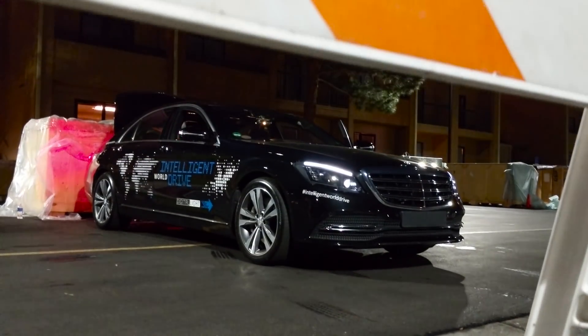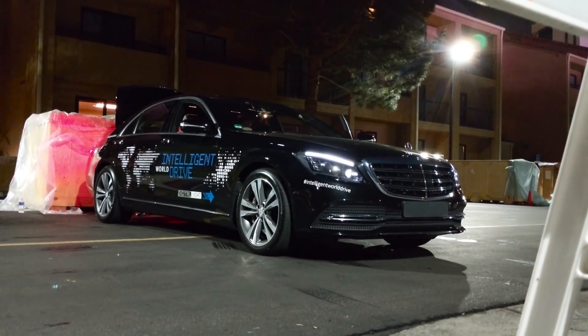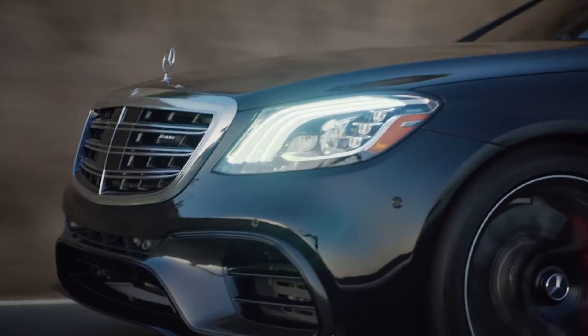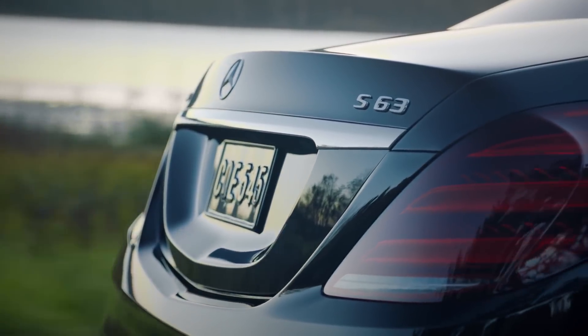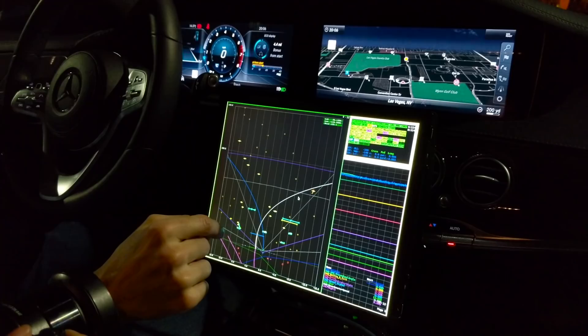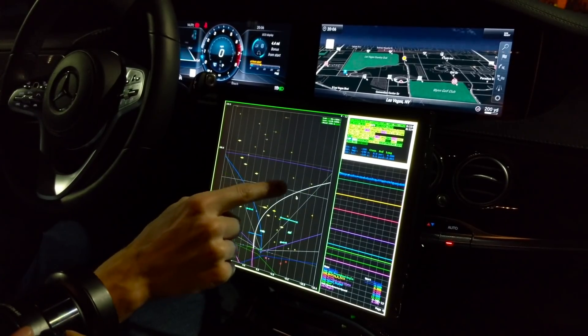The only thing I like more than checking out new technology is sharing that experience with a friend. Today, Michael Fisher and I check out the new 2018 S-Class, which comes packed with the most advanced self-driving technology of any Mercedes on the road. We take a peek behind the curtain on how a self-driving car learns to drive.